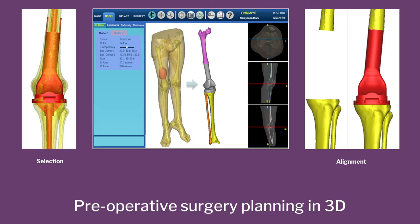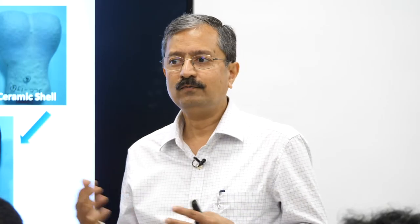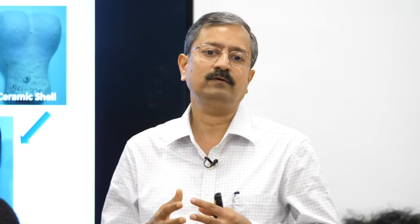This further increases the probability of more accurate surgeries. What we did was to put together a host of technologies.